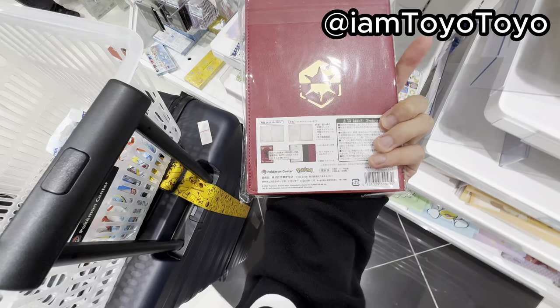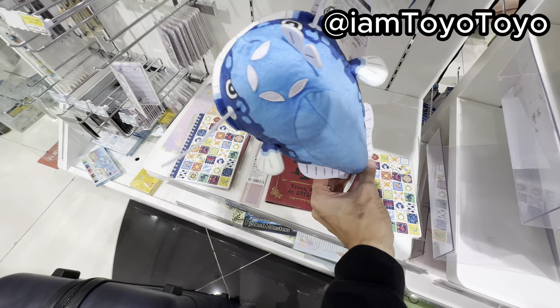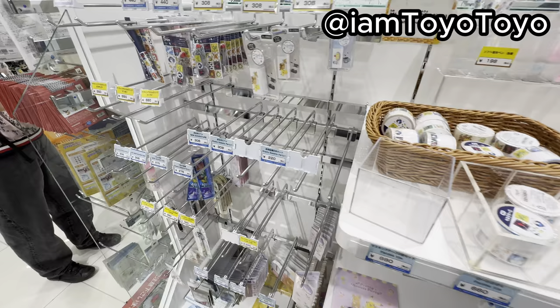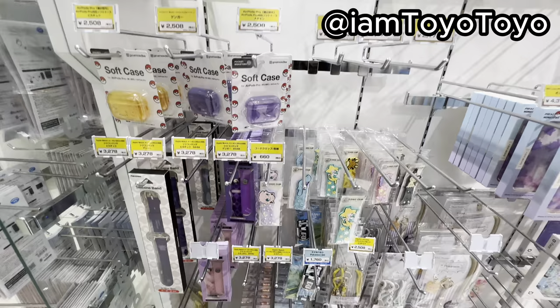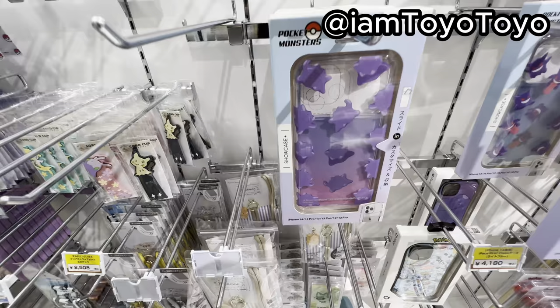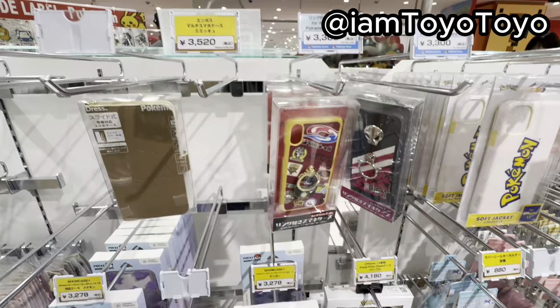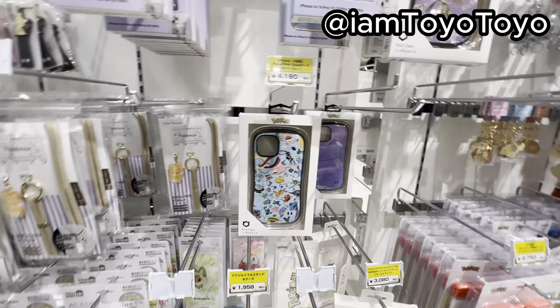Where's the Miraidon one? I don't want Koraidon, I want Miraidon. What's this? Fish pencil case. Stamps. Masking tapes, etc. Stationaries, a load of cases. I need to load for my Pikachu one. Why is there no Pikachu? And it's only for iPhone 14.